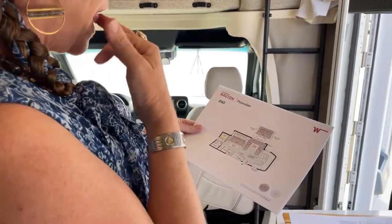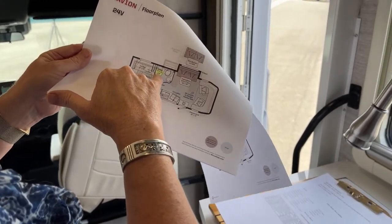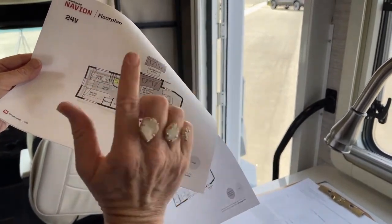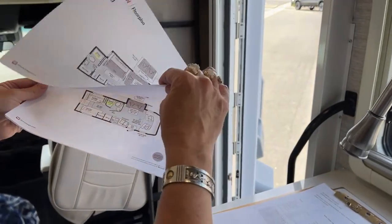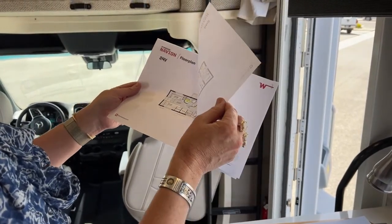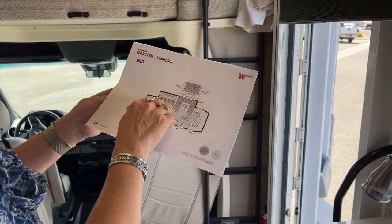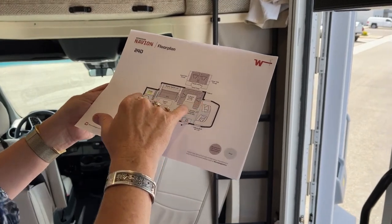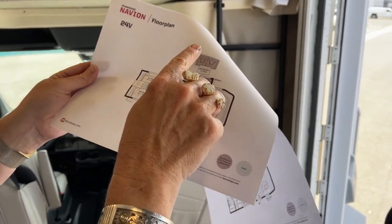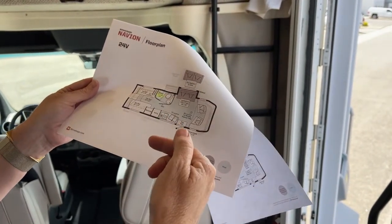The shower in this RV is 19 by 28 by 34 — a little bit of an uneven shape because they've got to get it into that little area, which is something Winnebago is able to do because of their manufacturing. The other shower is 24 by 32, so very similar shower sizes in the two units. This is also a great demonstration of a full wall slide on the 24D versus the half wall slide on the 24V. One of the things that's nice about this half wall slide is that if it's not out, you can still function within the coach.